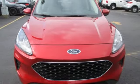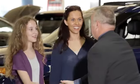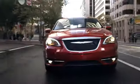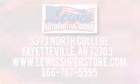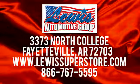Experience it for yourself today. At Lewis Automotive Group, our friendly, skilled, and knowledgeable staff is here to help you find that new or quality used car you've been searching for. We're conveniently located at 3373 North College in Fayetteville, Arkansas.